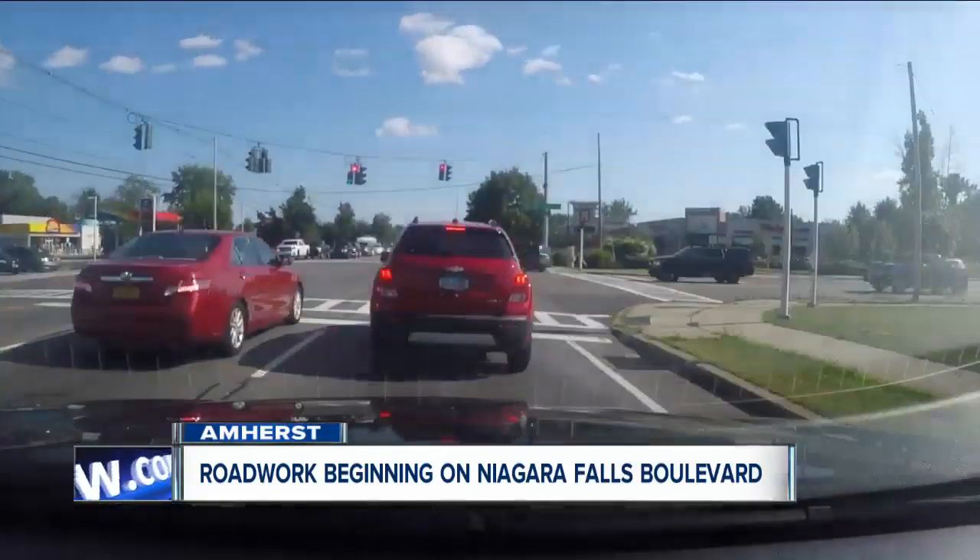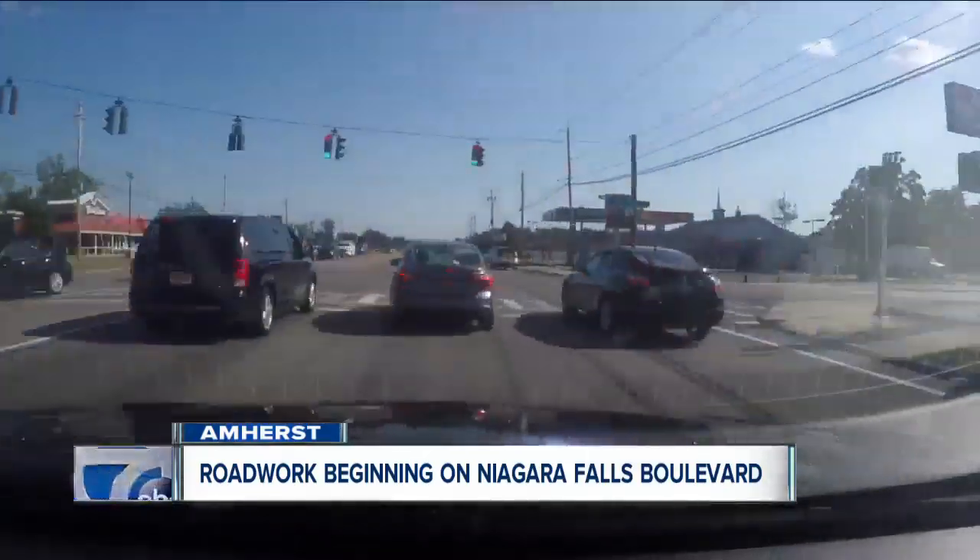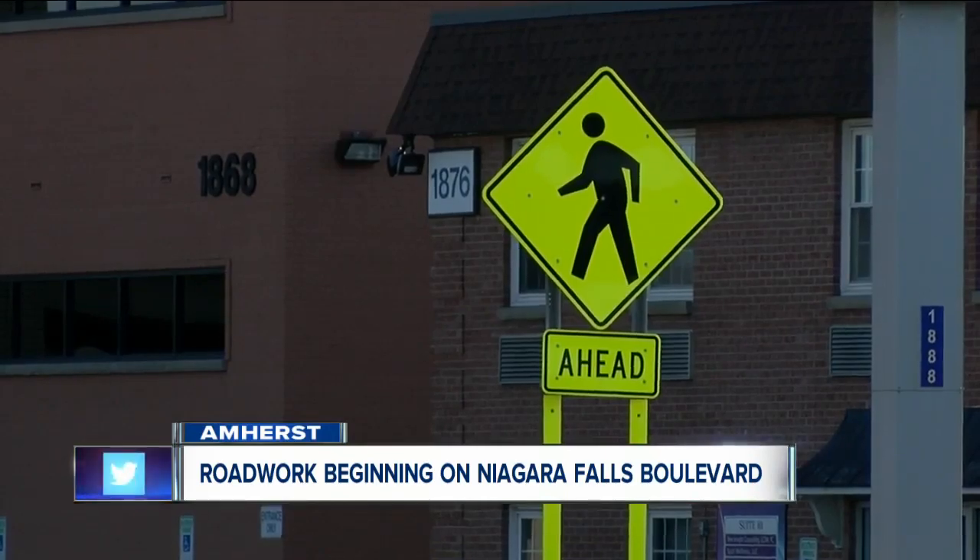The project is part of a larger effort to enhance safety on the boulevard. Engineer Chris Schregel says adding more lighting is the first step. That's intended to alleviate and reduce some of those pedestrian as well as vehicular accidents.